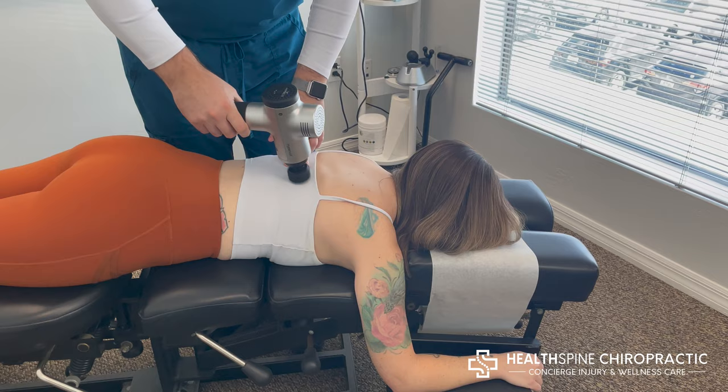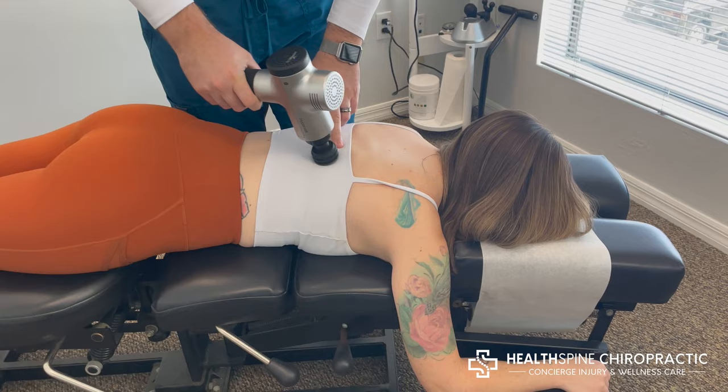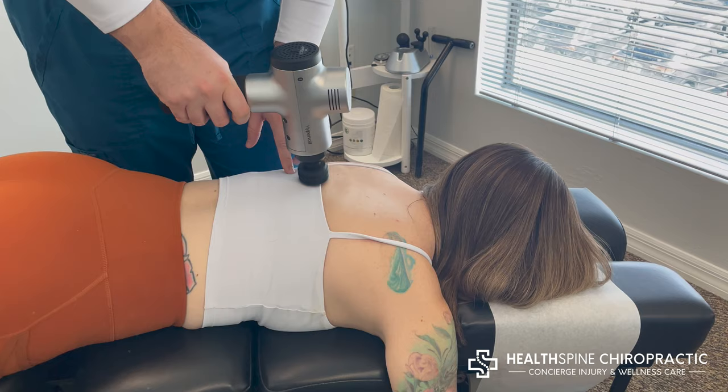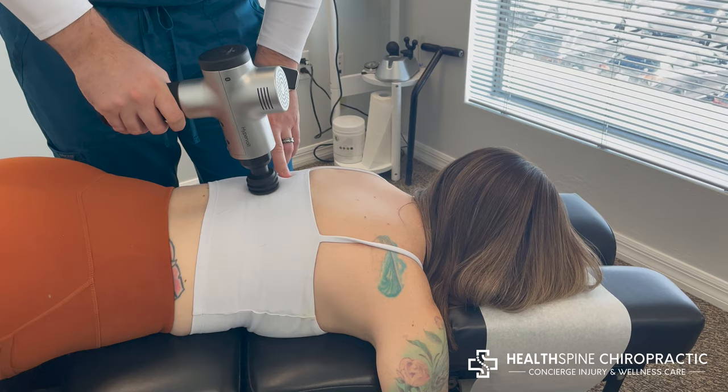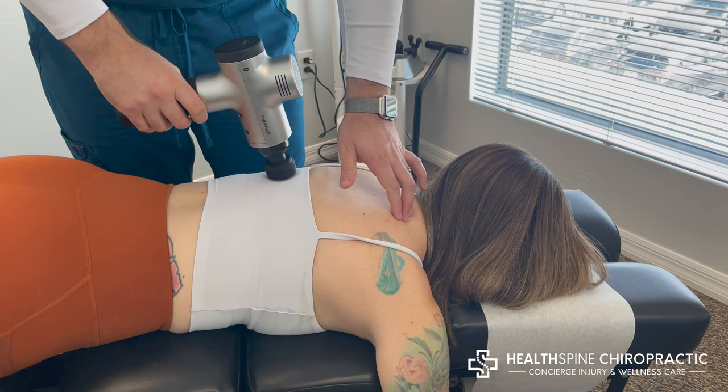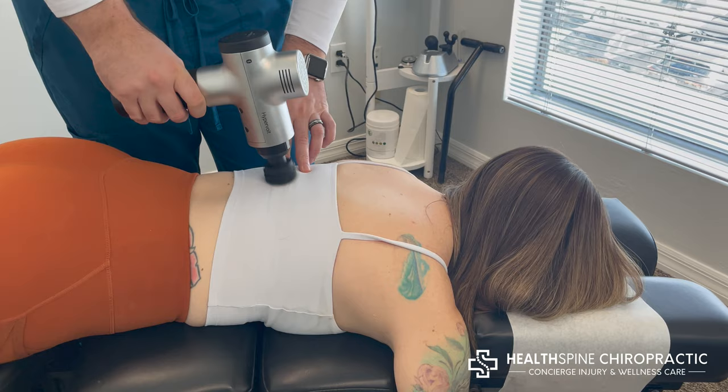So basically what we're doing is just using the Hypervolt, which is a percussive massage gun, to do a little bit of trigger point therapy and manual therapy to loosen up some of these tight areas around Cameron's spine that are restricted. I already felt some of these areas — I palpated up and down the spine. She gets a lot of restrictions right through here where her spine doesn't want to go into extension as much. And then up here we have a trigger point we're going to work out and get her adjusted for some wellness care.